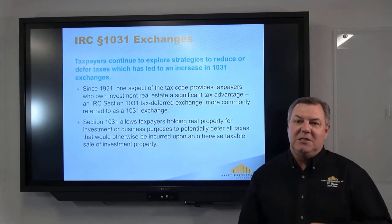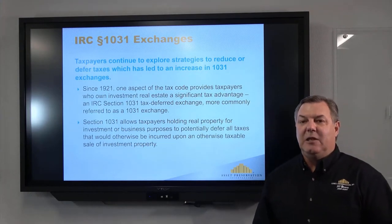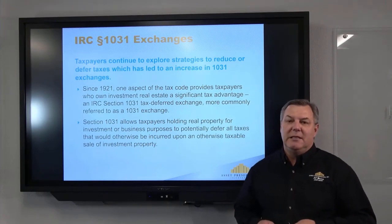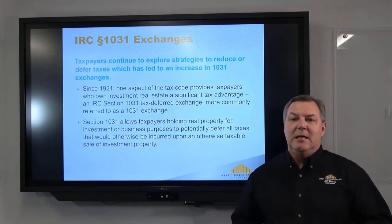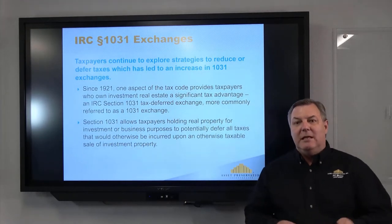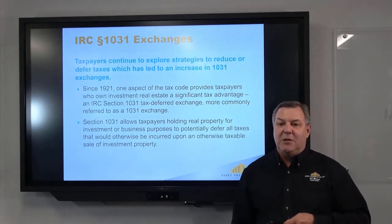Exchanges have been around since 1921 — this is not anything new to the tax code. It's gone through some evolution over the years, most recently in 1991 when they came out with the final regulations that changed some of the rules with regards to identification, the flow of the deed, and who controls the money when we do an exchange.